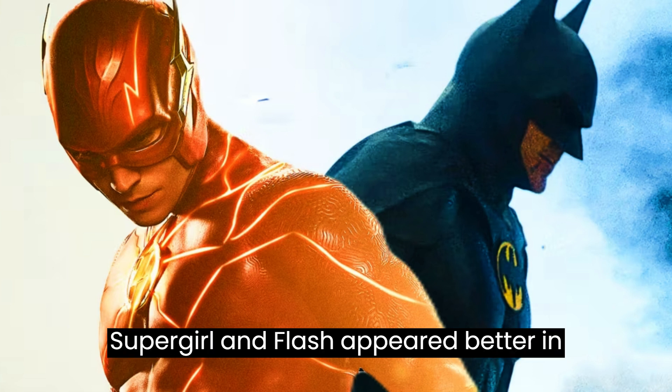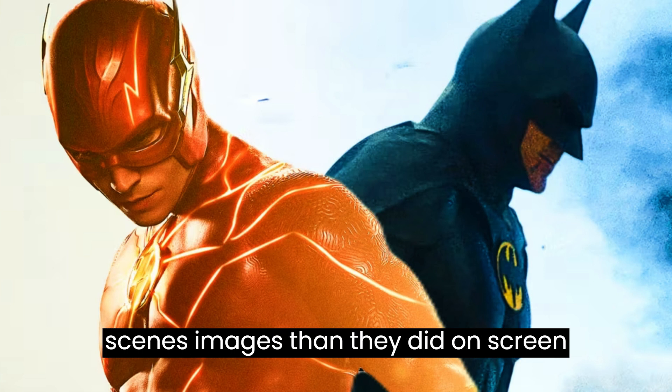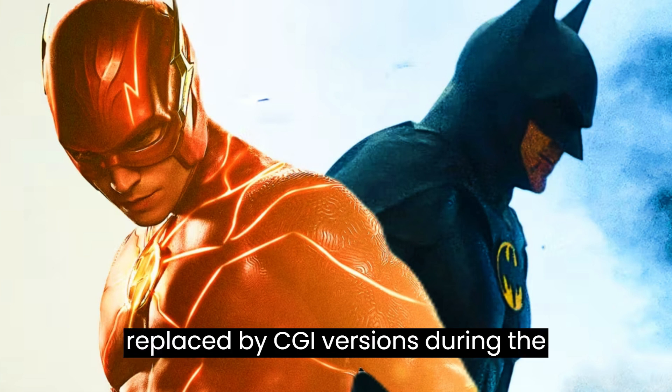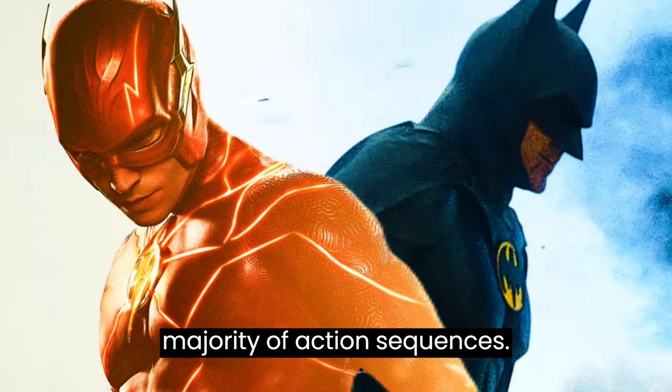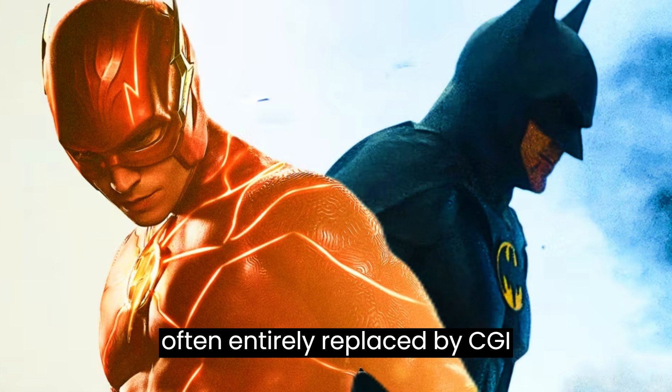Characters like Supergirl and Flash appeared better in promotional pictures and behind-the-scenes images than they did on-screen most of the time. This was primarily due to their costumes being replaced by CGI versions during the majority of action sequences. In fact, Supergirl and Flash were often entirely replaced by CGI doubles.